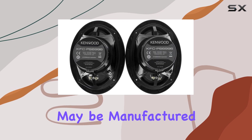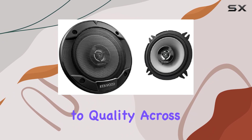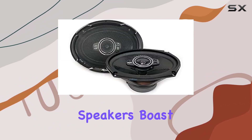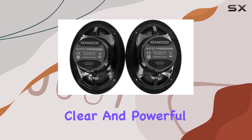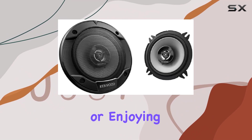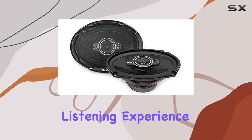And while they may be manufactured in China, don't let that deter you — Kenwood is known for its commitment to quality across its product range. The KFC-PS6996 speakers boast a power output of 700W, delivering clear and powerful audio performance. Whether you're blasting your favorite tunes or enjoying a podcast on a long drive, these speakers ensure an immersive listening experience.